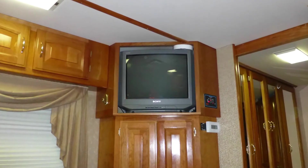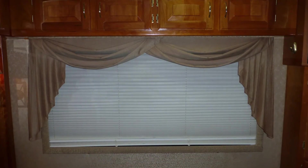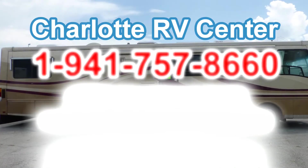The bedroom entertainment center with 21-inch TV makes this coach a home away from home. There are also day-night shades and a sliding raised panel door for privacy. There's still much more of this coach that you must see on your personal walk-through tour, so contact us today.